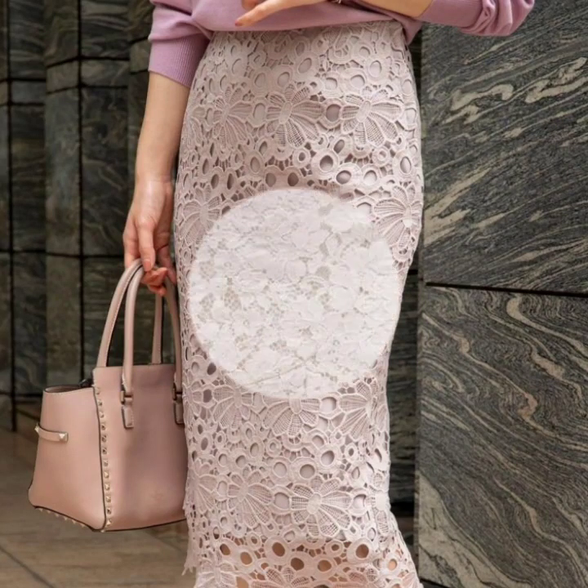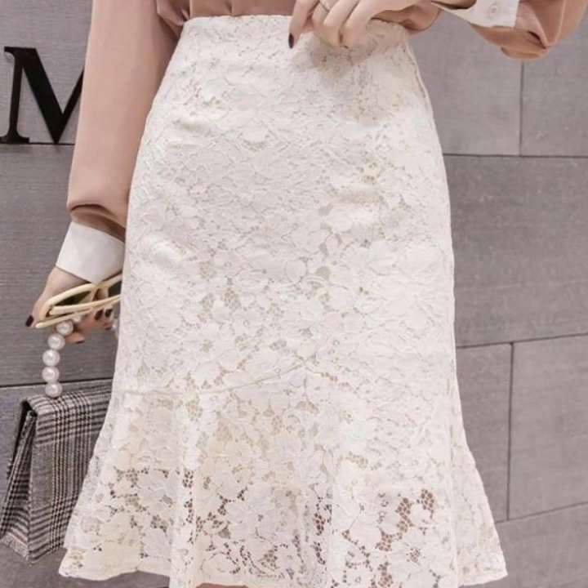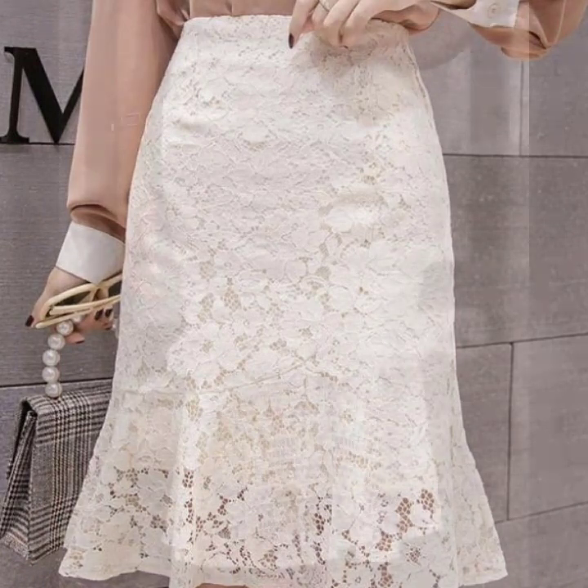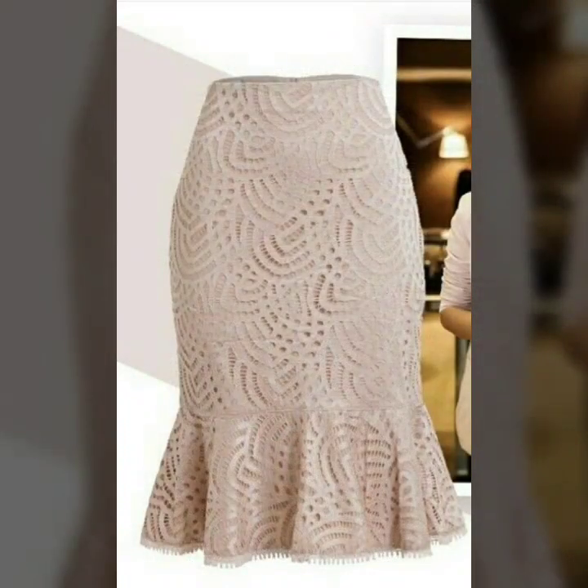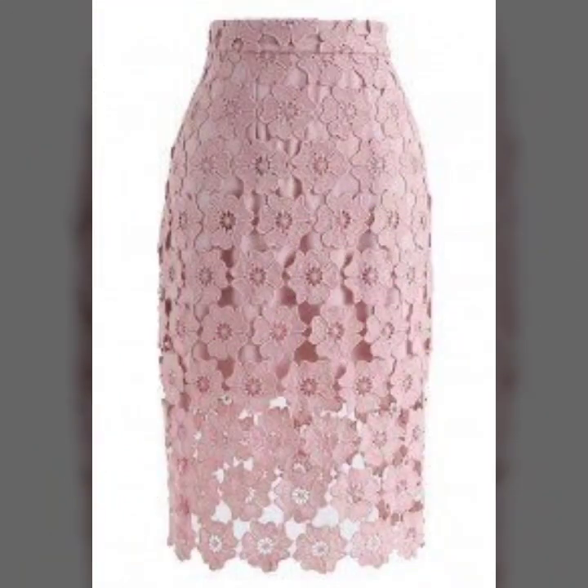Hello everyone and welcome back to my YouTube channel. I hope you are all doing very well. Back again with another outstanding, beautiful and amazing collection of skirt designs.